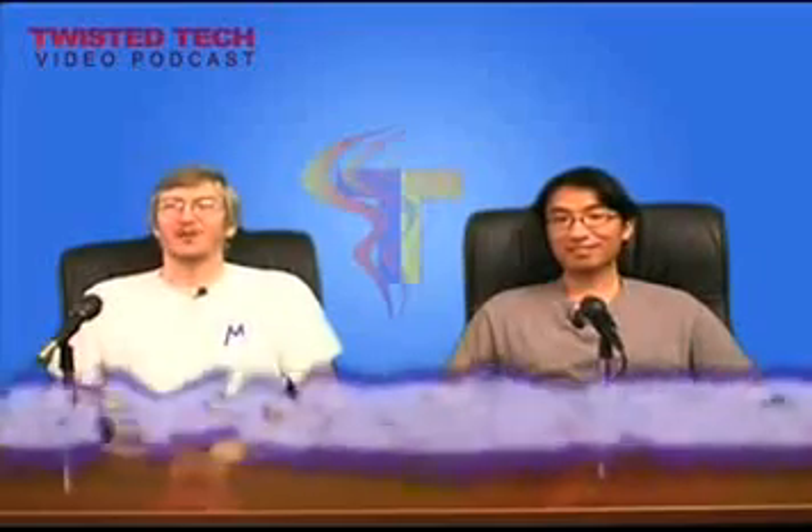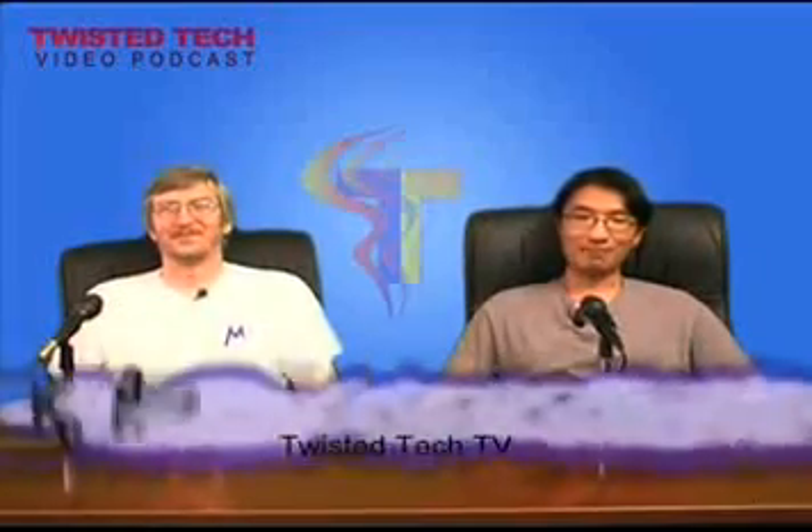Hi, and welcome to Twisted Tech TV. I'm one of your hosts. My name is Kevin. Hi, I'm your other host. My name is Juan.